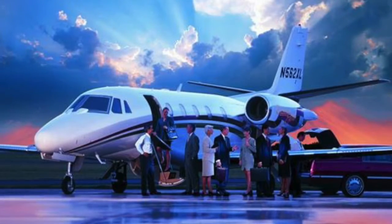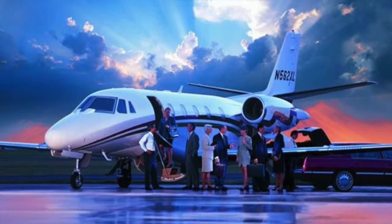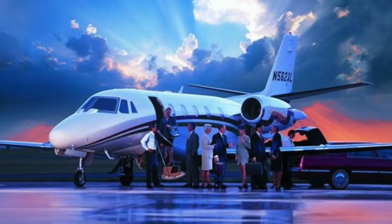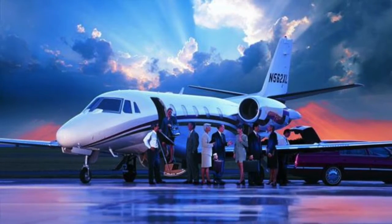The Citation XL is a reliable private jet that can take you anywhere a mid-sized jet can go at nearly the cost of light jet travel. Its comfort, performance, and reliability showcase Cessna's high standards in private jet travel.